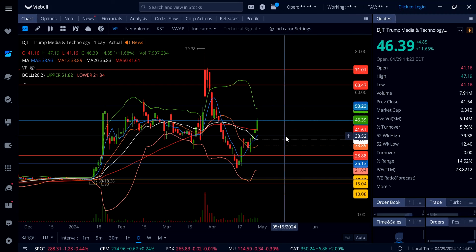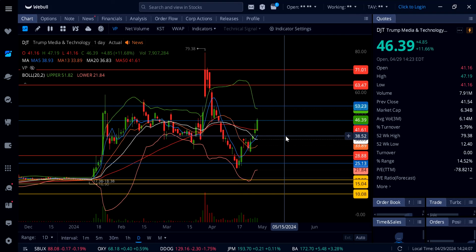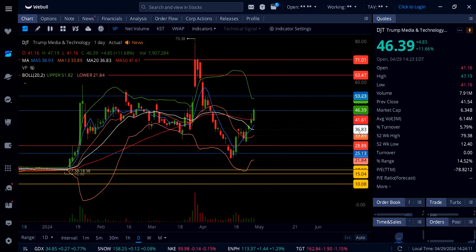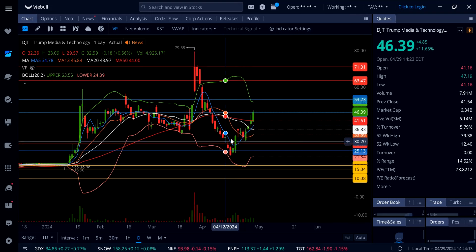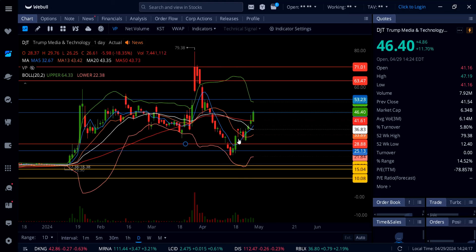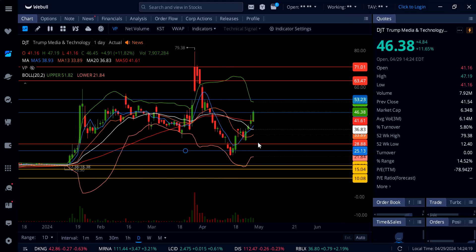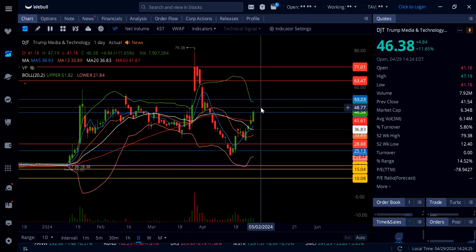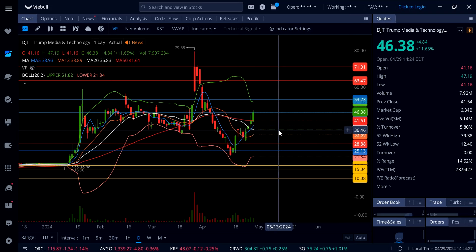Somebody in the comment section of my last video said this looks like a bear flag. That is not how a bear flag plays out — this does not look like a bear flag at all. As a matter of fact, this was flagging as a bull flag right here, and now you can see a clear breakout to the upside. It's trading above $46 — you've got to know what you're doing in the market, especially on a name like DJT.